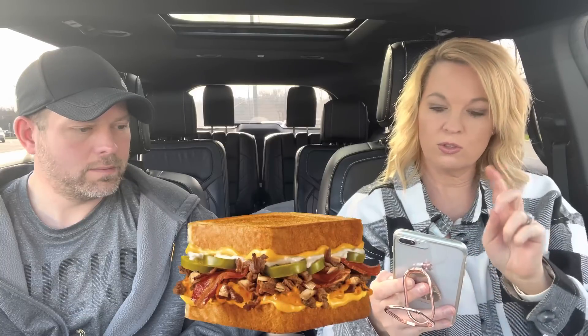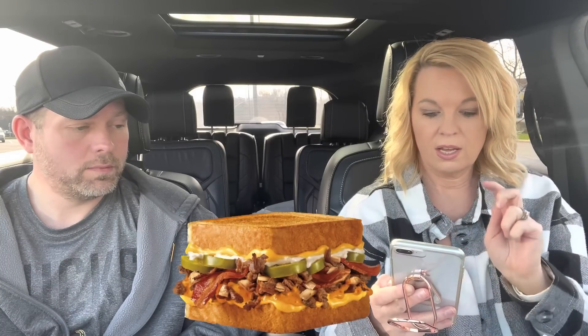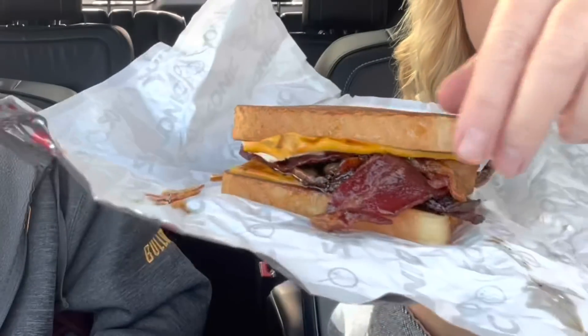The spicy one has Texas toast, grilled steak, grilled onions, bacon, jalapeños, zesty cheese sauce, sliced cheese, and mayo — so no barbecue, but add zesty cheese and jalapeños. This one looks a little messier with the barbecue sauce.